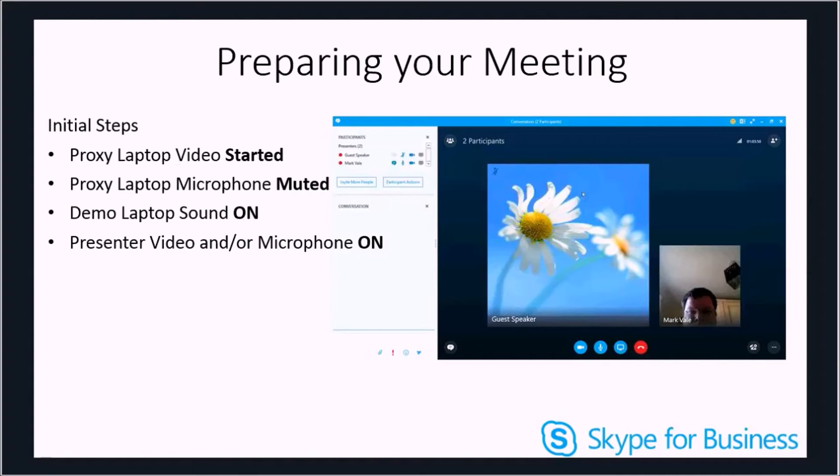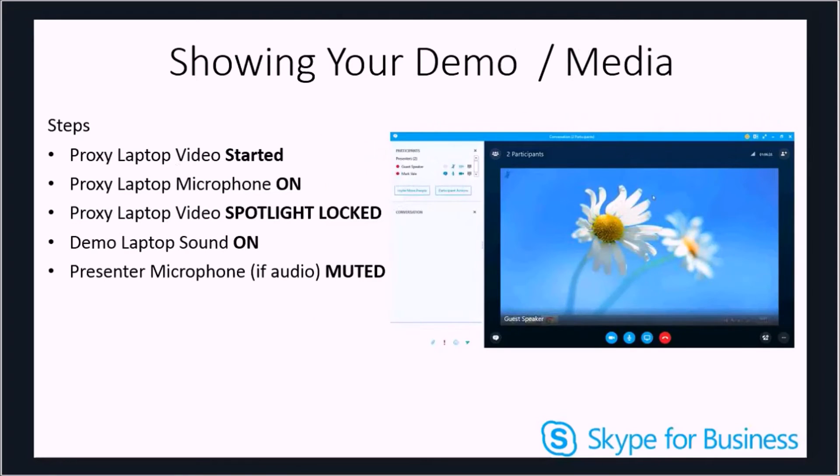When joining the meeting from your presenting machine, invite the proxy laptop into the meeting and start the video on the proxy laptop — you should see the demo laptop screen in the thumbnail. Mute all microphones except the one you are using on your presenting laptop to avoid feedback. When ready, lock the proxy laptop video into the spotlight, unmute the proxy laptop microphone, mute your presenter microphone, and demo the video directly from the dedicated demo laptop for full playback and sound. Although there's a lot of kit to configure for a novice user, you can set the proxy and demo laptops up in IT and allow a presenter to request the system, with console access provided via something like TeamViewer. It's a workaround to the limitations of Skype for Business meetings at this moment in time.